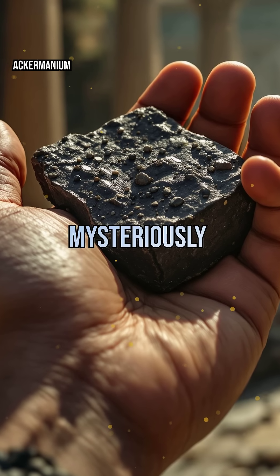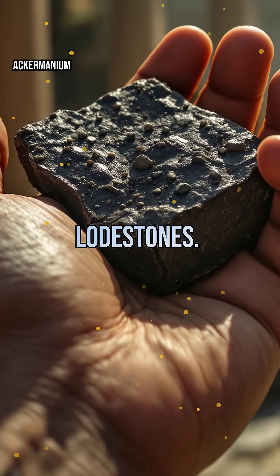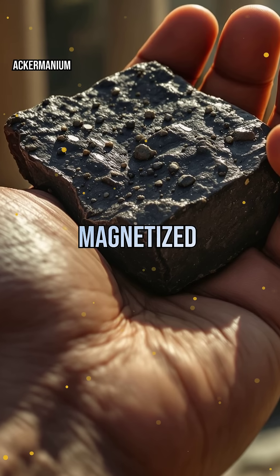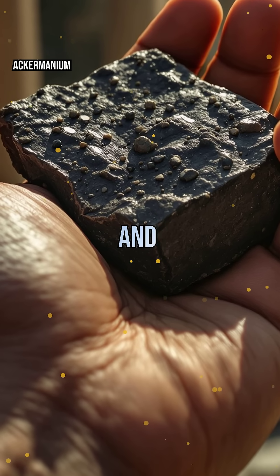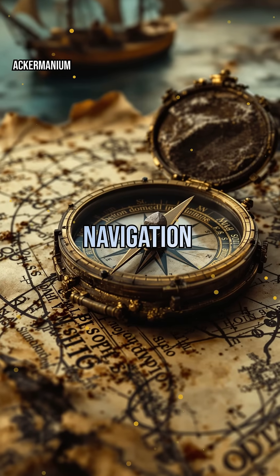Imagine holding a rock that mysteriously attracts metal. Ancient Greeks did just that with lodestones. These naturally magnetized minerals puzzled philosophers and sailors alike. Early compasses, powered by these stones, changed navigation forever.